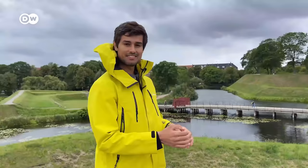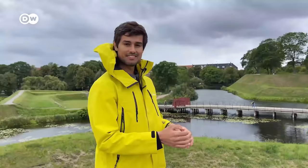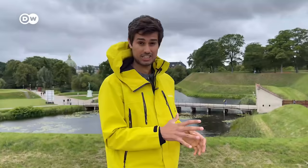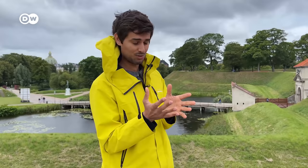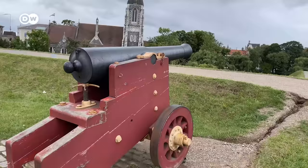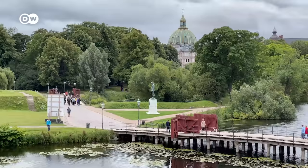About a five-minute cycle from the city center, you'll reach the Citadel of Copenhagen. It's one of the most well-preserved fortresses of Northern Europe, shaped like a star — though you'll only see that from above. There are two entrances: this one is the King's Gate, and there's another called Norway Gate. It's been actively used by the military but is also a public park where people come to enjoy walking on a sunny day.